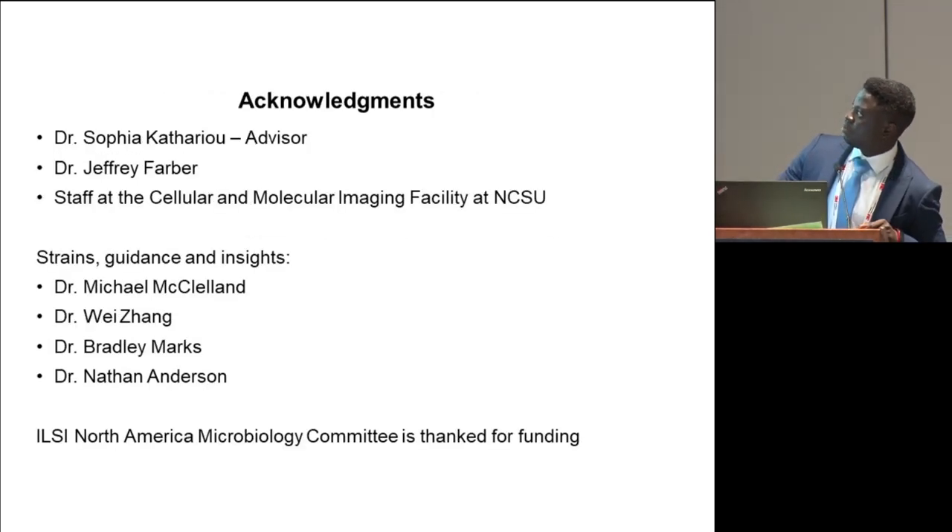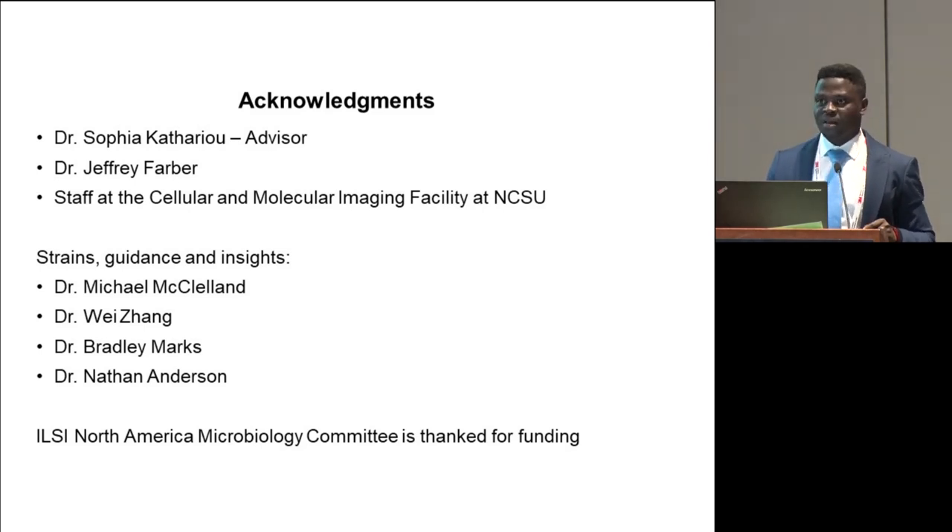I would like to acknowledge my advisor Dr. Sophia Kathariou, Dr. Jeff, and all other contributors for their strength, guidance, and insight. That's the conclusion of my presentation. Thank you.